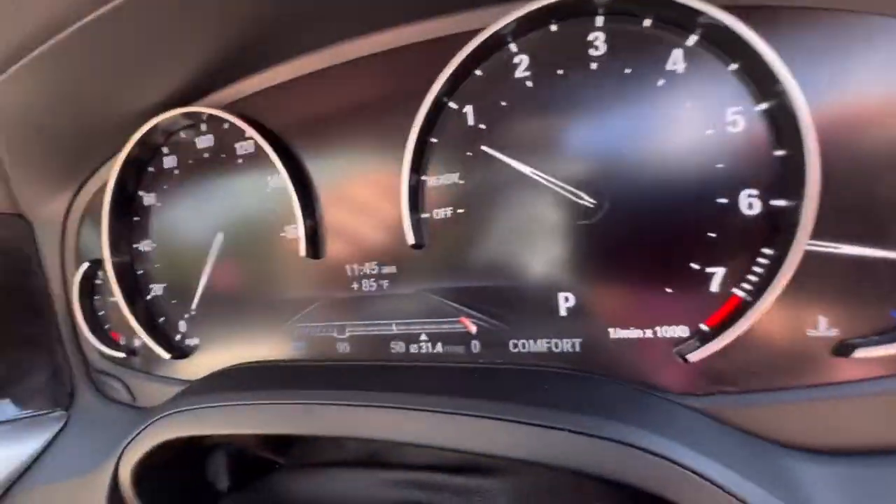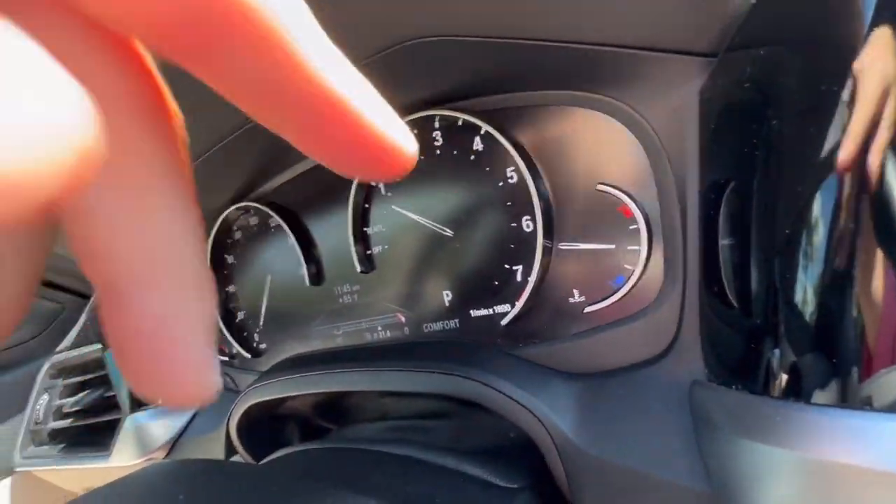Another amazing feature on this car is that everything on the dash is digital — literally all of that is just LED screen, which is really cool. Except the silver trim, but all the numbers and gauges are fully digital. It's really dope.